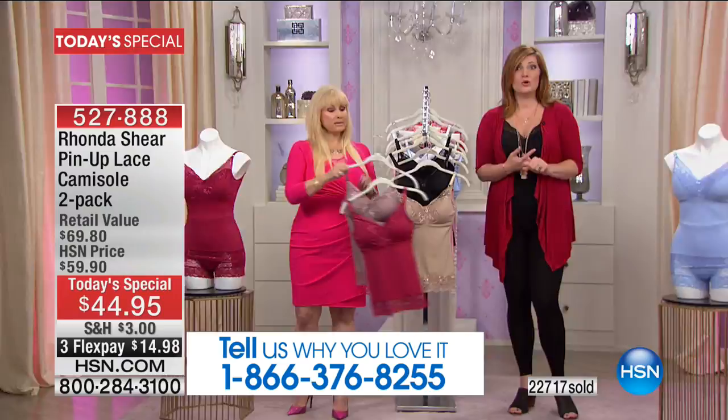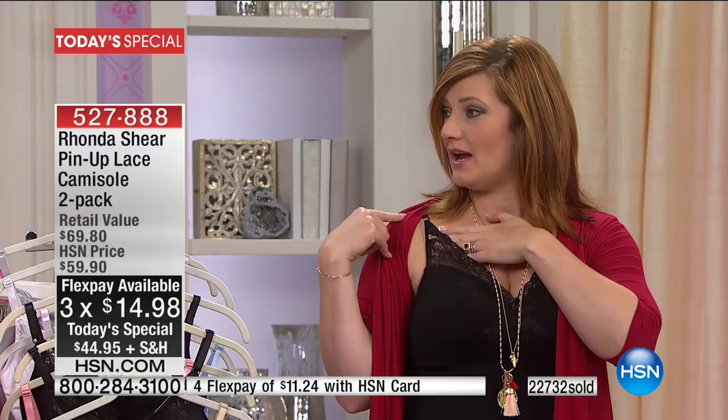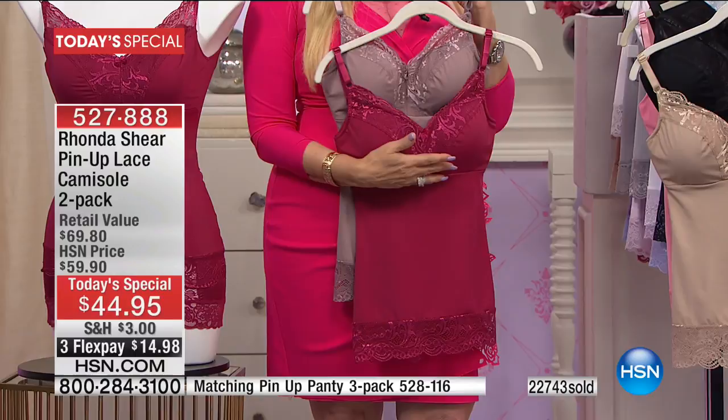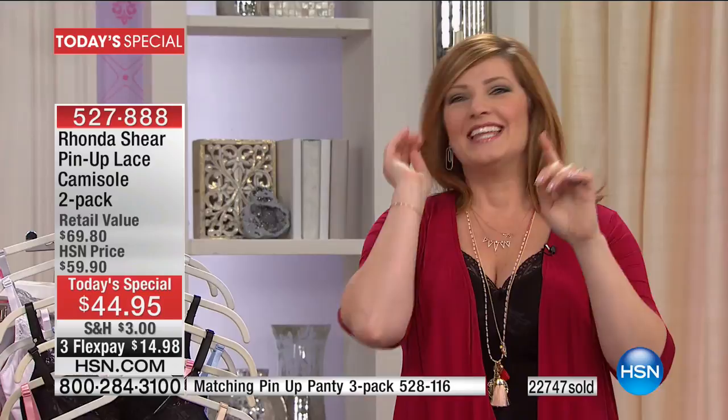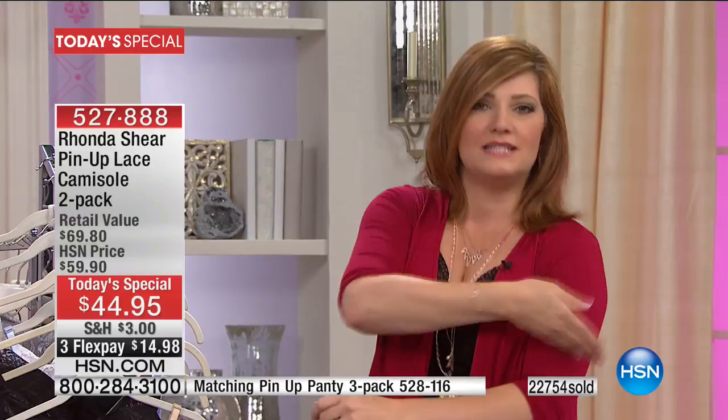Plus we have three flexible payments — that's $14.98. The straps are adjustable, so if you want to loosen the bust line or get more cleavage, you can. It's so beautiful and meant to be shown. This is the silliest little thing, but I can't tell you how many times I've said to my husband, 'Can you fix my bra strap in the back?' because I put it on and then it keeps falling off my shoulder. Rhonda is the first one who puts the little adjuster in the front, so it's easy to get to.